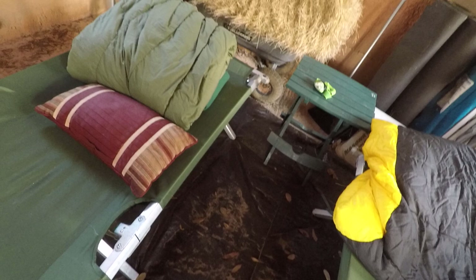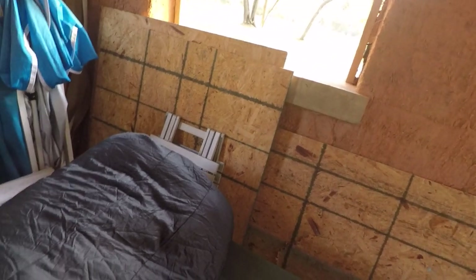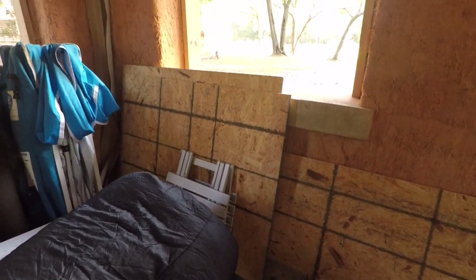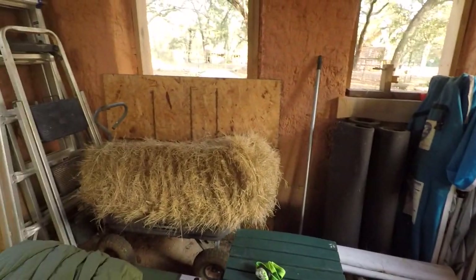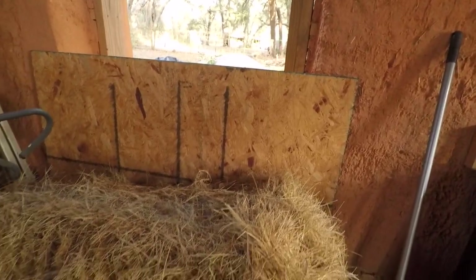As you'll notice, there are three doors. I was able to take some of the scrap wood that's been kept in the cottage — wood left over from the roof — and just kind of plug up some of the doors. Not completely, but at least enough to keep the draft off of us while we sleep.